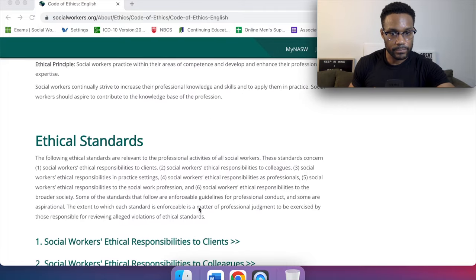Some of the standards that follow are enforceable guidelines for professional conduct, and some are aspirational. The extent to which each standard is enforceable is a matter of professional judgment to be exercised by those responsible for reviewing alleged violations of ethical standards. Some are clearly laid out as they are; others, depending on the context, can be kind of challenging. But regardless, this is our blueprint, this is our guidebook.